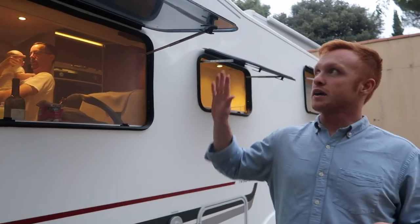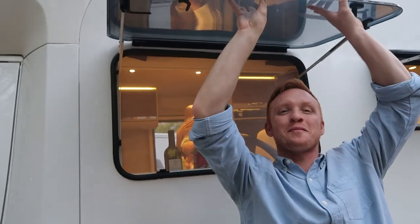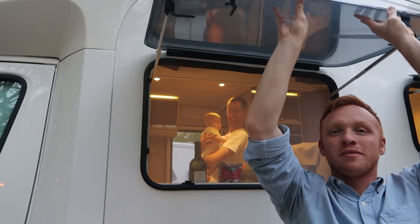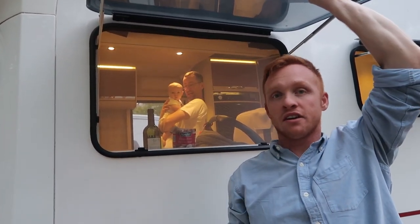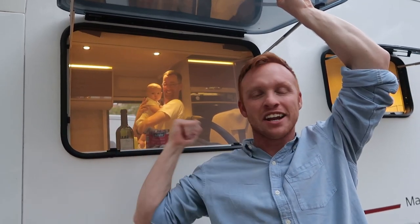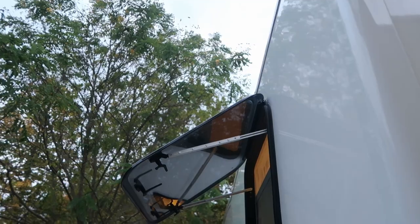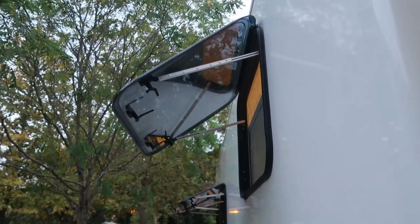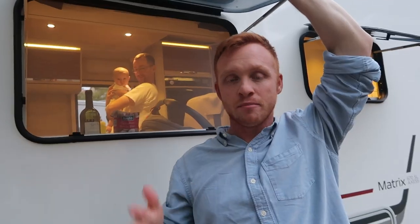A couple of things you'll notice about this rig: it has these nice European windows that just flip out and lock into place, which is very nice because we don't have AC on this unit. We're here in October, and we started going north into the Dolomite Mountains in Northern Italy. We're ending down on the Amalfi coast — it will be a bit warmer, but because we're here in the later season, it's not going to be very hot.